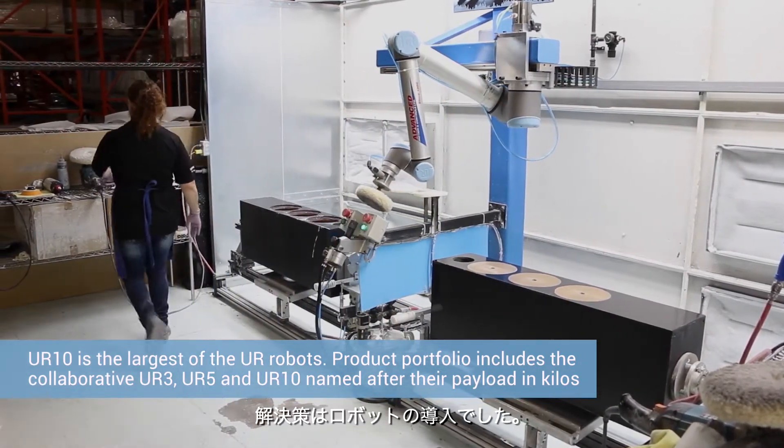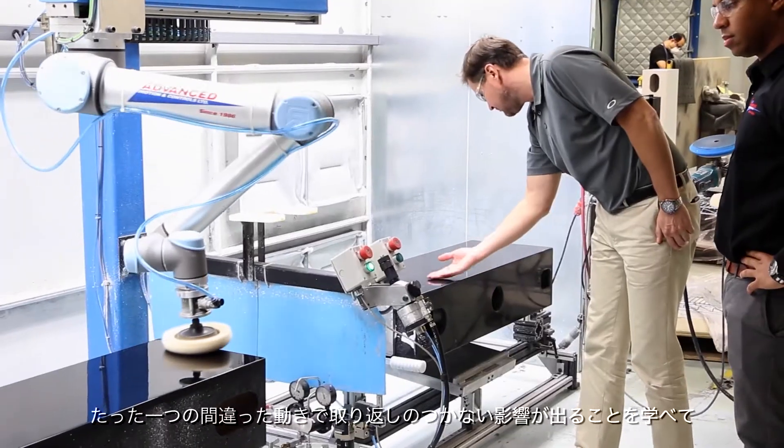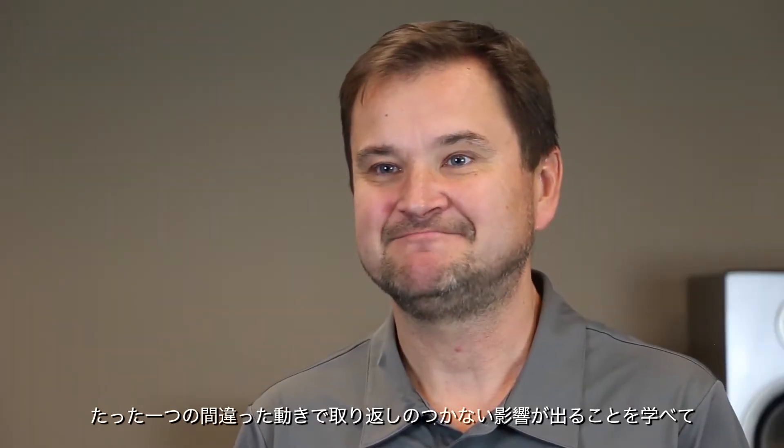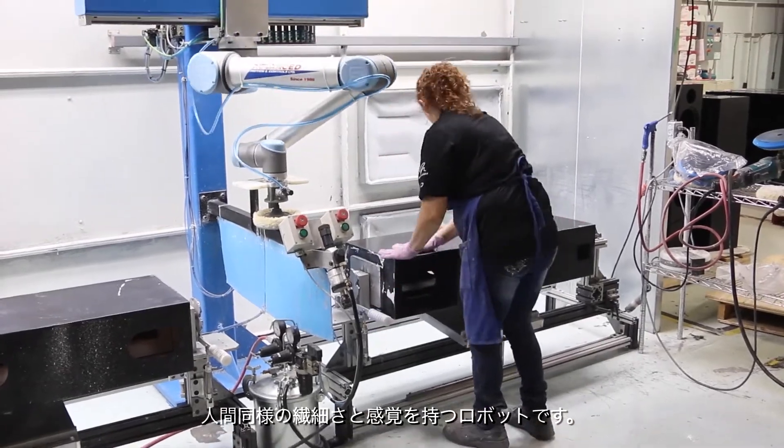The answer was to introduce robots who could learn from people. You just make one wrong move with a sandpaper, and you leave a mark on the cabinet that cannot be repaired. A robot has to be as delicate and as sensitive as a human.